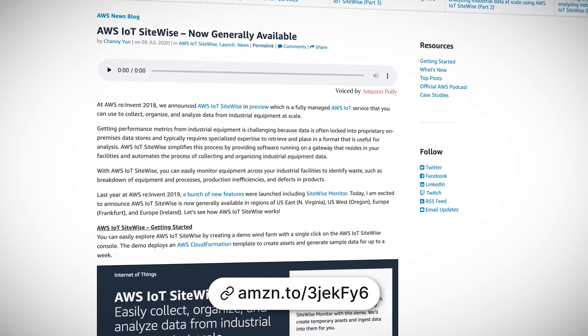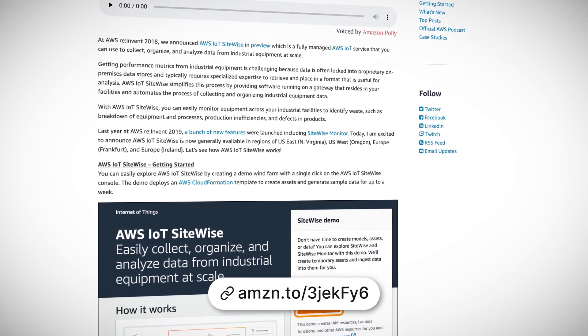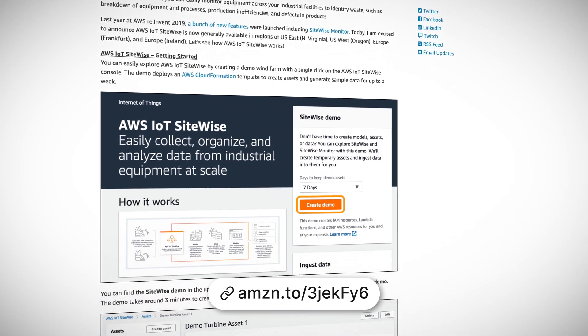SiteWise consists of an on-prem gateway and AWS console parts that you can use to get your local industrial data into the AWS cloud. Once it's there, the sky's the limit. For example, you can create live dashboards using QuickSight, a digital twin with RoboMaker, or plan predictive maintenance using SageMaker. Another example of this is Virtual Ondon, which is an AWS solution recently released that allows customers to create scalable and fully managed notification systems for their industrial equipment and processes.